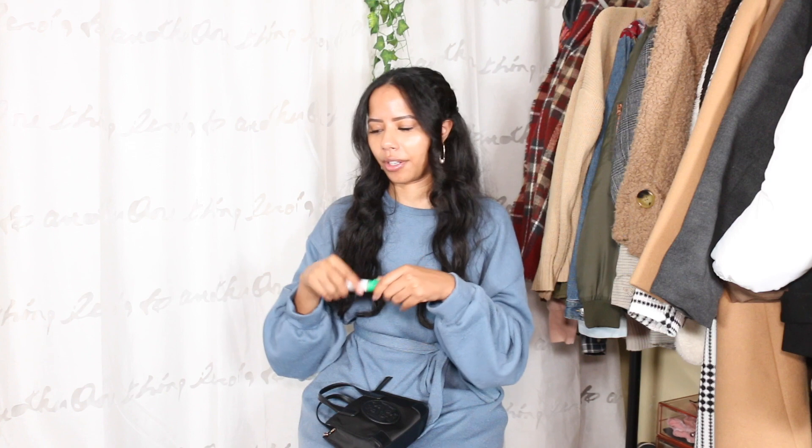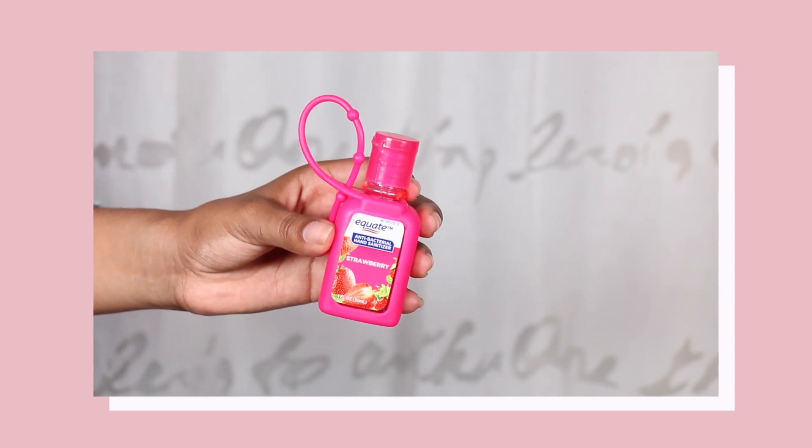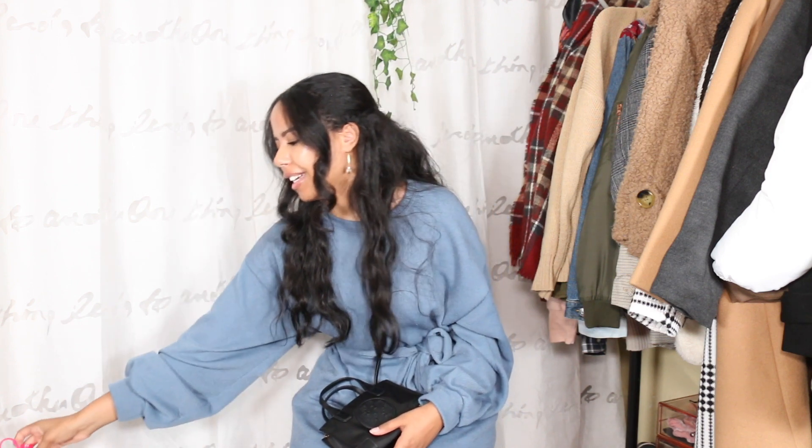Next I have a spray hand sanitizer from my mom's job. I like it because it's easy to just spray on. After that, I have hand sanitizer in the scent strawberry — I absolutely love this scent. I got this as a stocking stuffer a couple of years ago from my grandparents, and it smells so good. It's very convenient right now given the times we're living in.